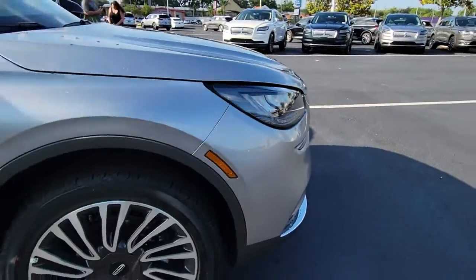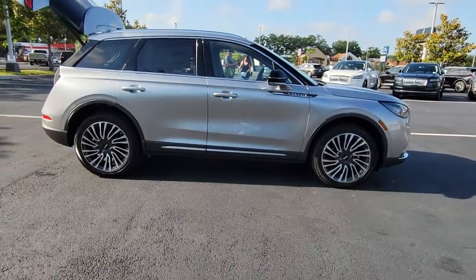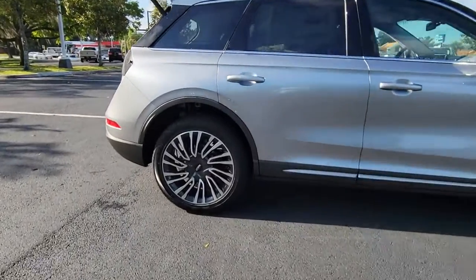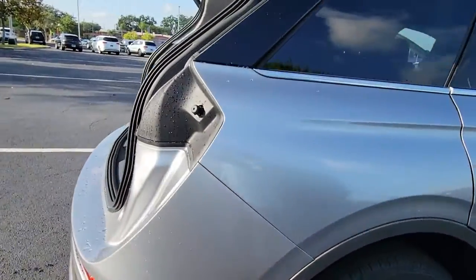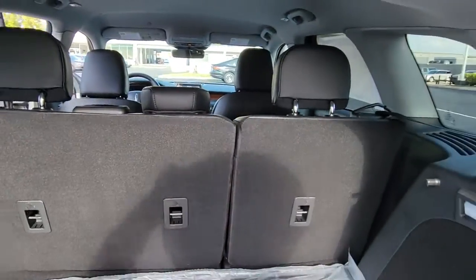Get acquainted with the 2022 Lincoln Corsair. Follow your heart's desire in this sleek, bold Corsair. Wrap yourself in the luxury of its premium interior, feel the security of its driver-assist safety tech, and enjoy the capability and convenience of this can-do SUV.